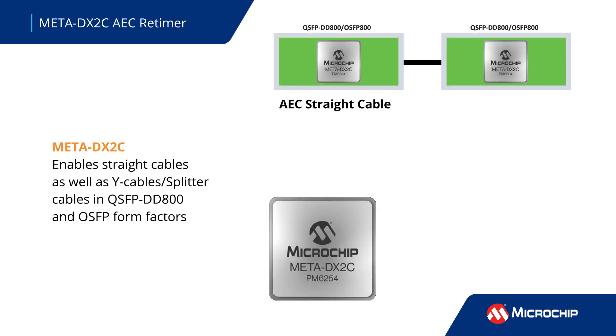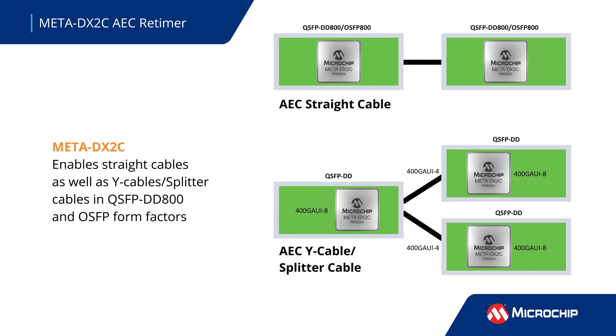Meta DX2C enables straight cables as well as Y-cables in QSFP-DD800 and OSFP form factors.